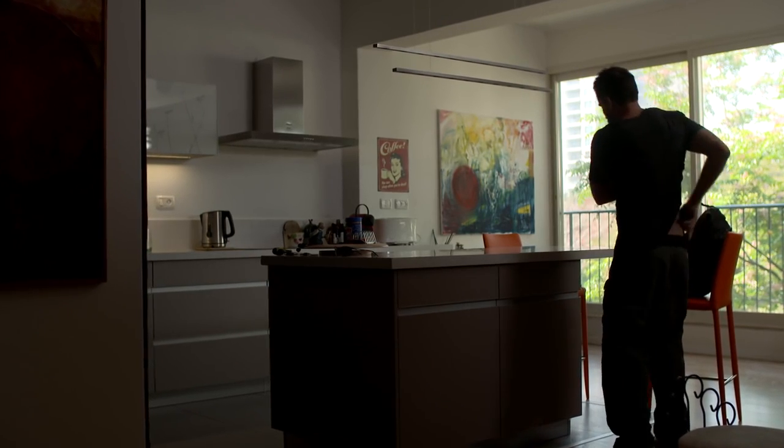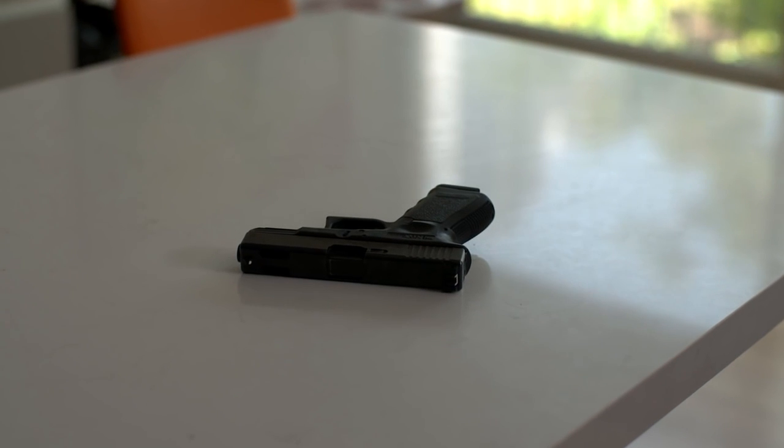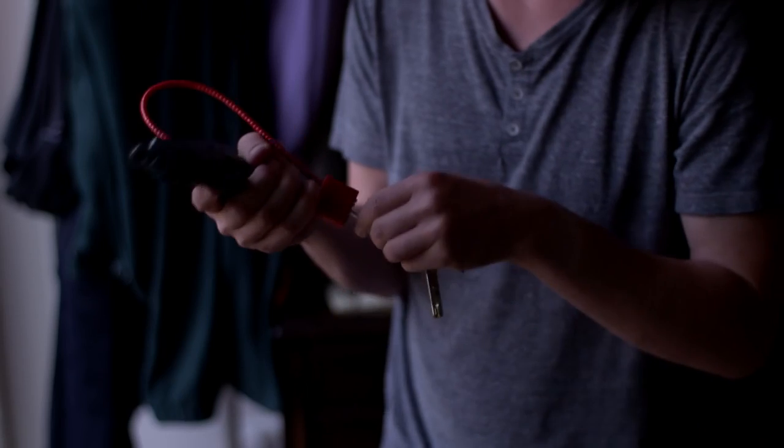When it's not on you, you want to know it's secure and accessible. Safes are not always accessible or easy to open, especially in the dark. And locks are a nuisance to operate.